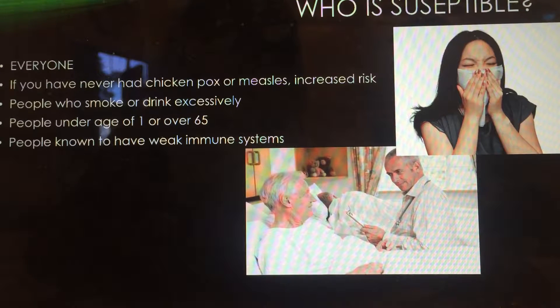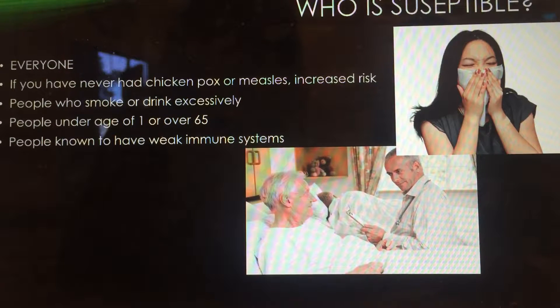If you're under the age of one or over the age of 65, you're more likely to breathe this in and be affected by it. Or if you have a weak immune system in general, other diseases and other respiratory infections can eventually develop into pneumonia.